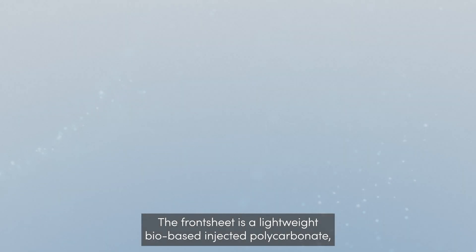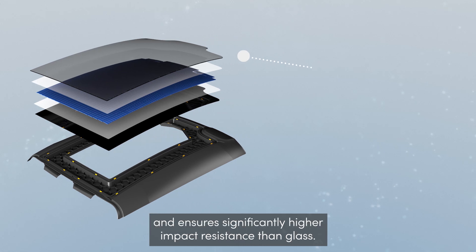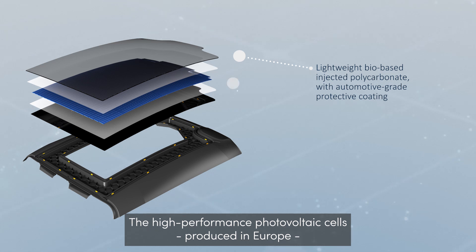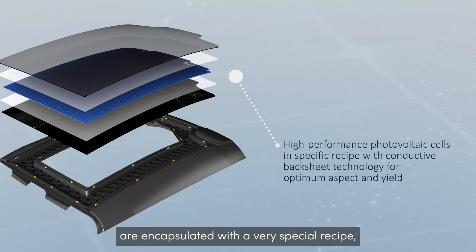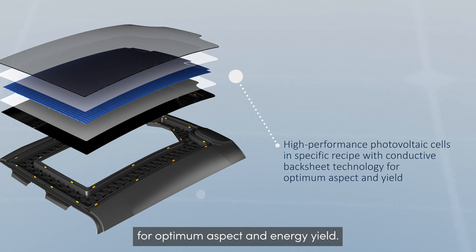The front sheet is a lightweight bio-based injected polycarbonate with automotive-grade protective coating, and ensures significantly higher impact resistance than glass. The high-performance photovoltaic cells, produced in Europe, are encapsulated with a very special recipe and connected to a specific conductive backsheet technology for optimum aspect and energy yield.